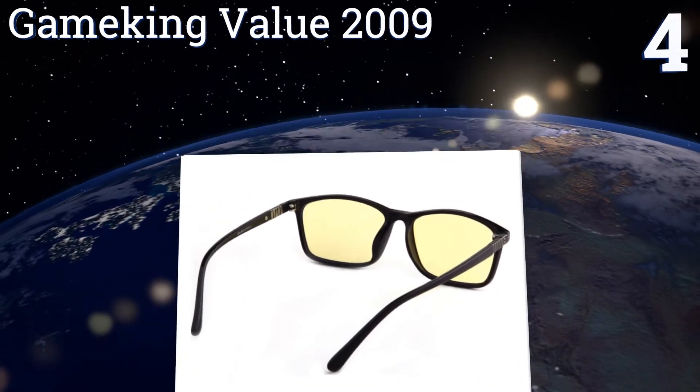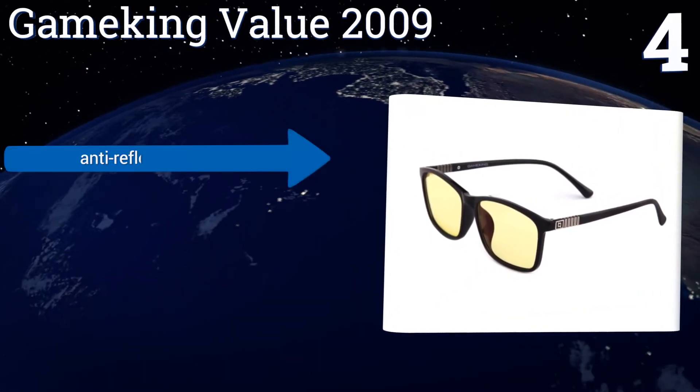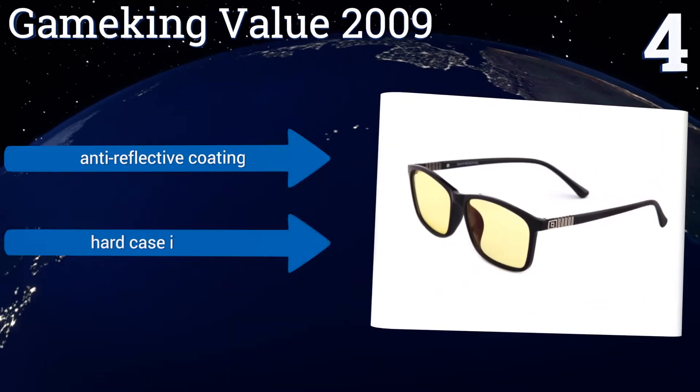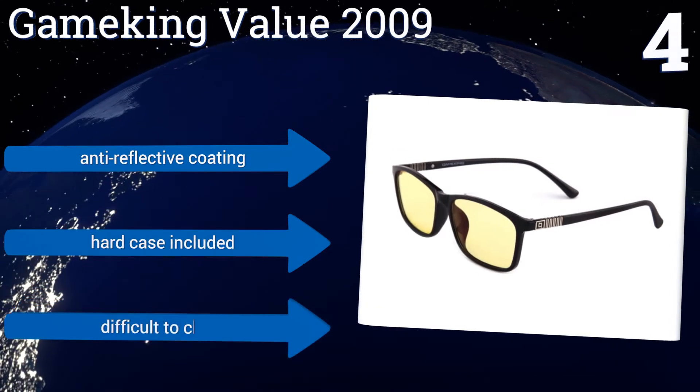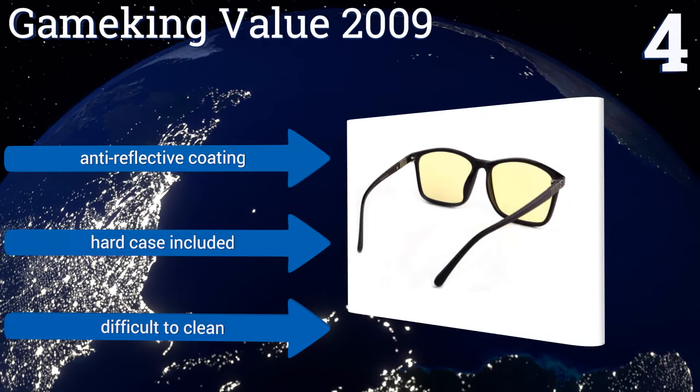Passing the Drop Ball Test helps to ensure the durability and safety of the product. Their frames are made of a flexible TR90 material that adds comfort to a strong and lightweight package. They come with an anti-reflective coating and a hard case. However, they are difficult to clean.